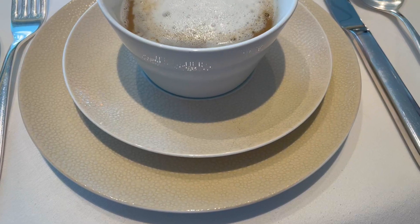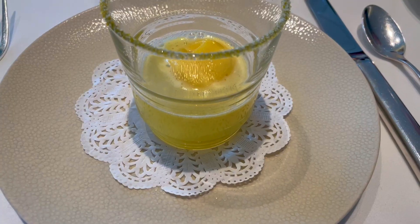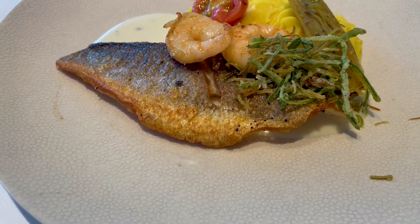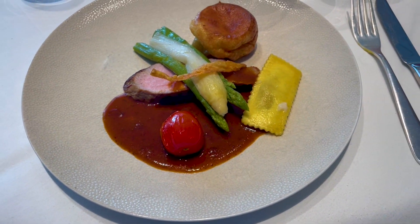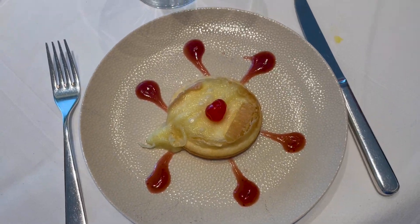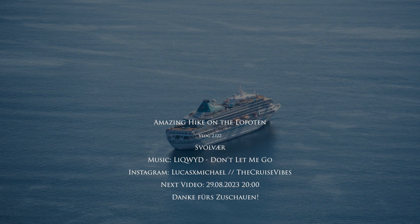That's it for the second day. Day three was just another day at sea. The highlights were the Wiener Café House — a coffee time with specialties from Austria — and in the evening we had the farewell gala, already a few days before leaving the ship. The food once again was absolutely fantastic, so I even ordered two main courses to try both of them.